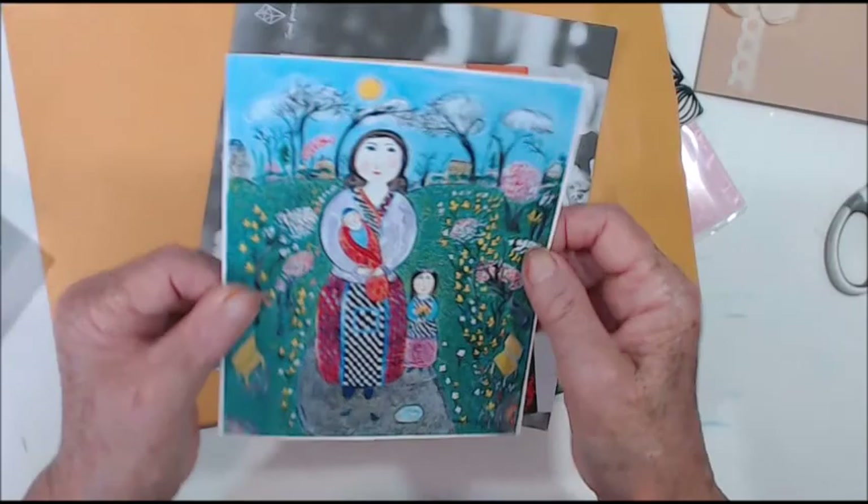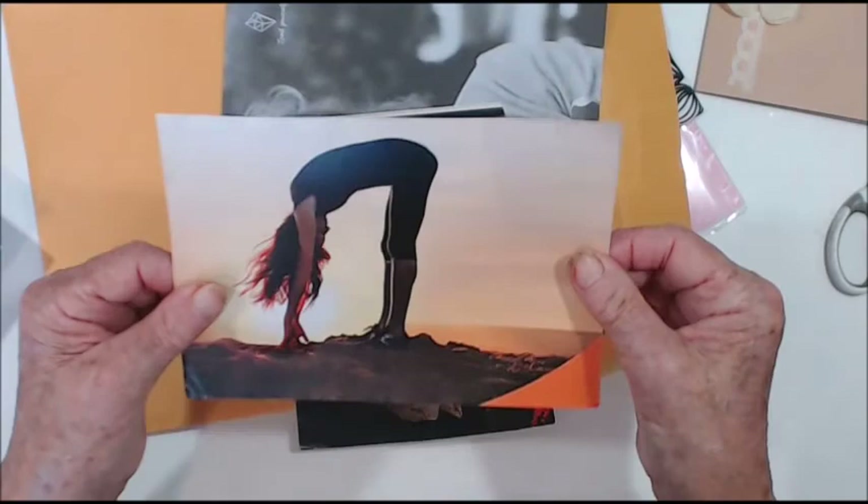A watercolour painting — fabulous! The pages are really really thick — cool.